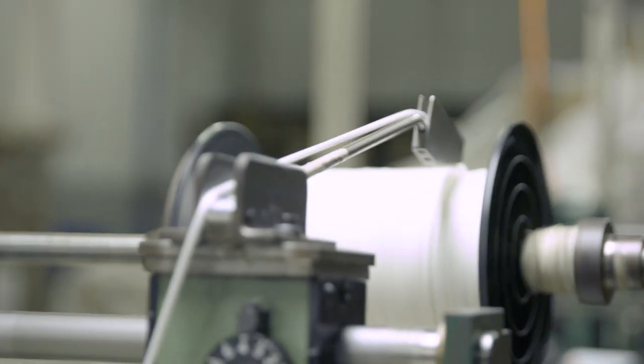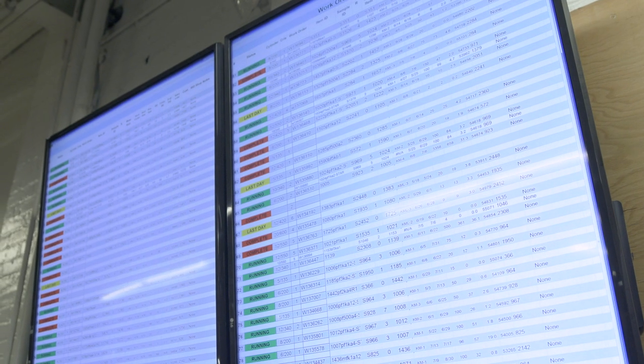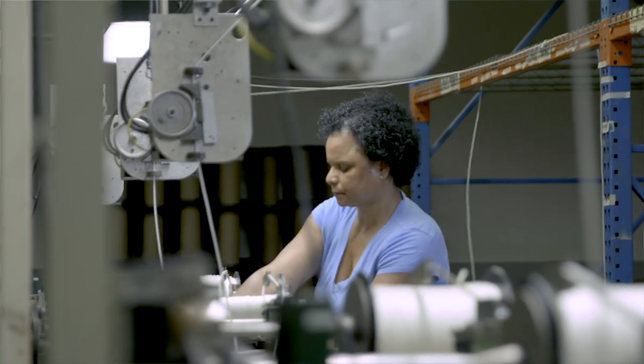Our high speed winding capabilities allow us to offer a huge variety of packaging options with a shorter lead time than the average industry. With these capabilities, our customers get exactly what they need, when they need it.